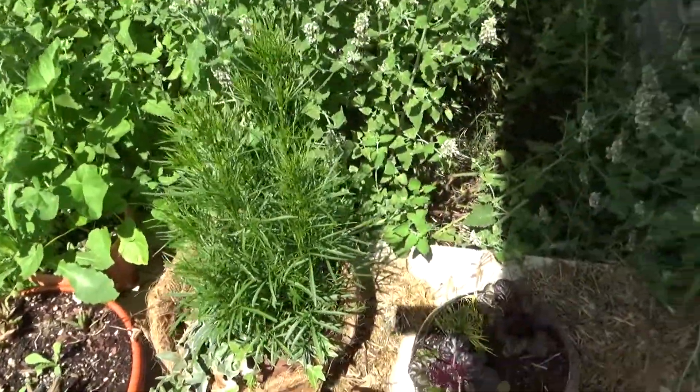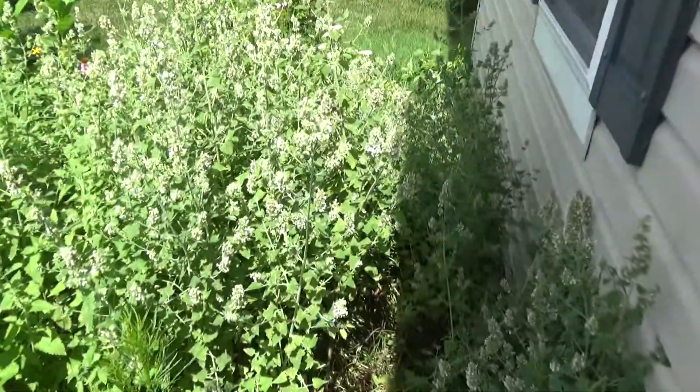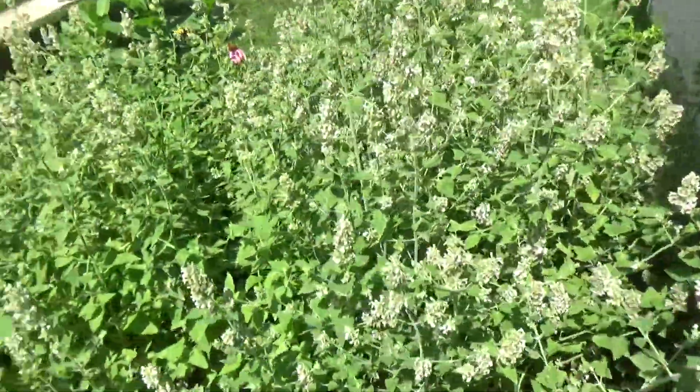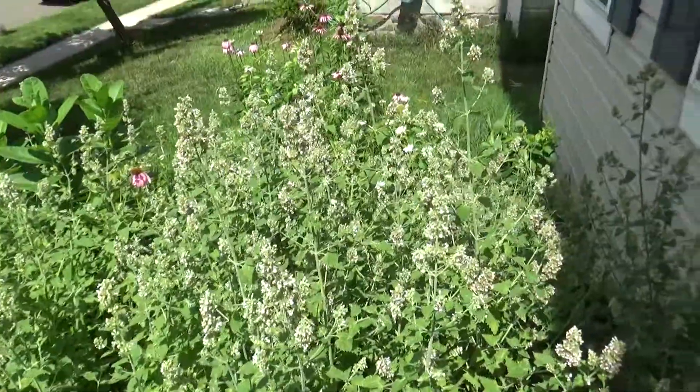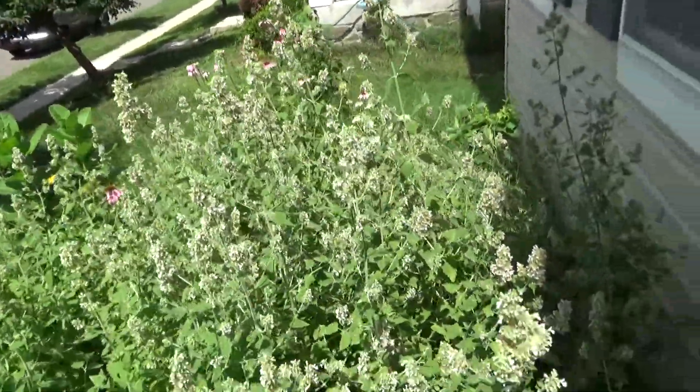I'm gonna get my shadow out of the picture. This right here is all catnip. I grew a little bit one year, and it just keeps spreading and spreading.